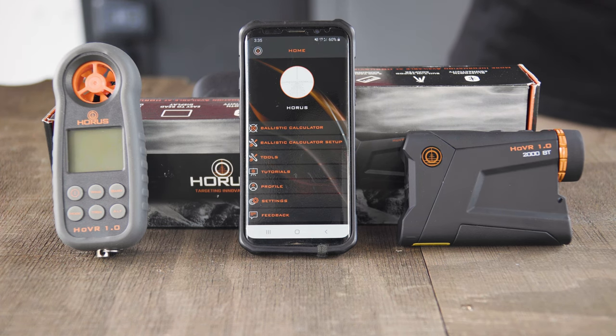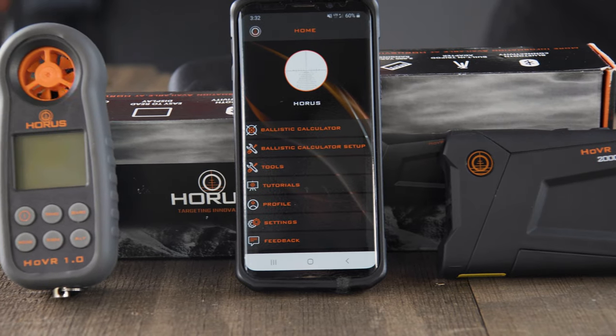You can purchase the weather meter and the laser range finder separately on our website, or you can buy them together in a kit for additional discounts.